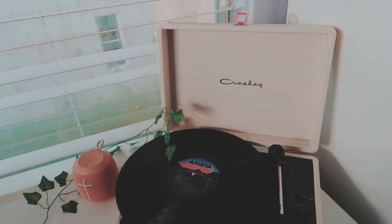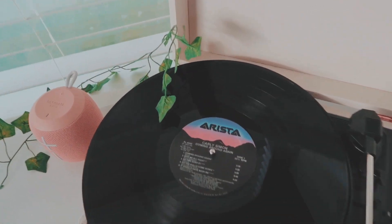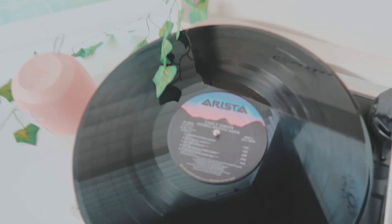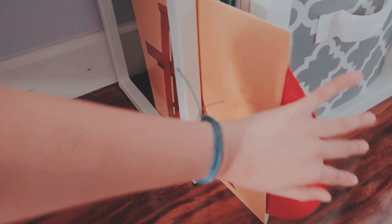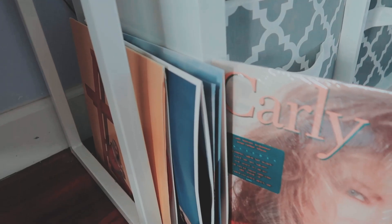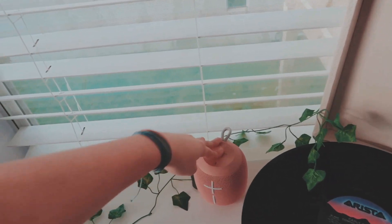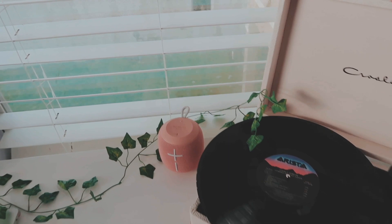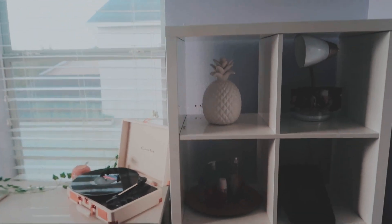I have my record player which is also from Urban Outfitters. The vinyl on top right now is Carly Simon, and I have a bunch of others down here — Billy Joel and the Carly Simon one. Right next to my record player I have this speaker, and honestly I feel like my neighbors hate me for playing my music super loud because they're right there.